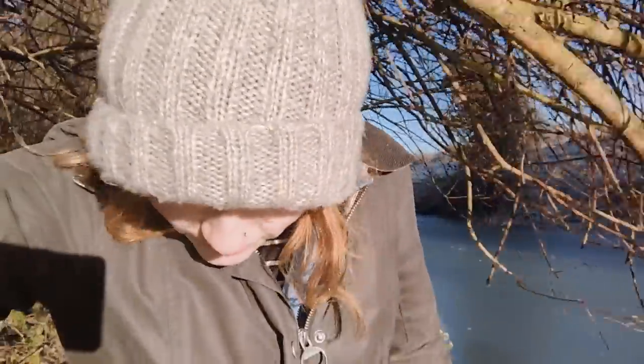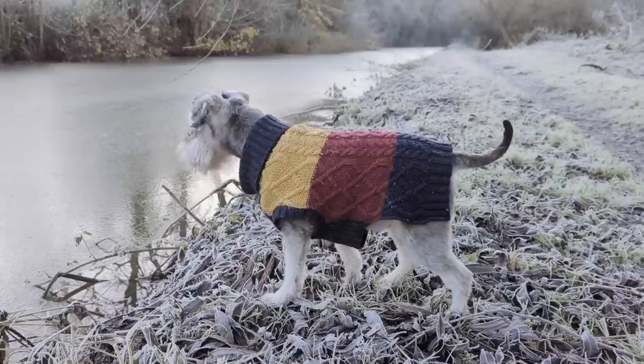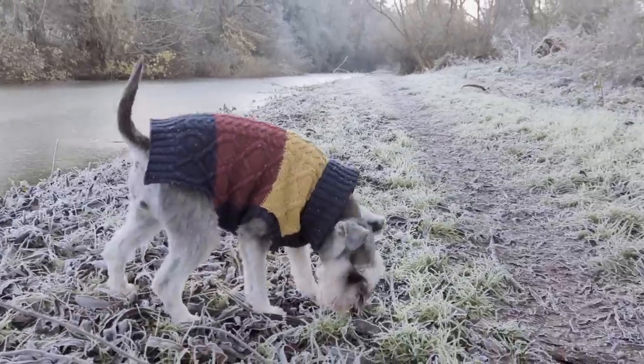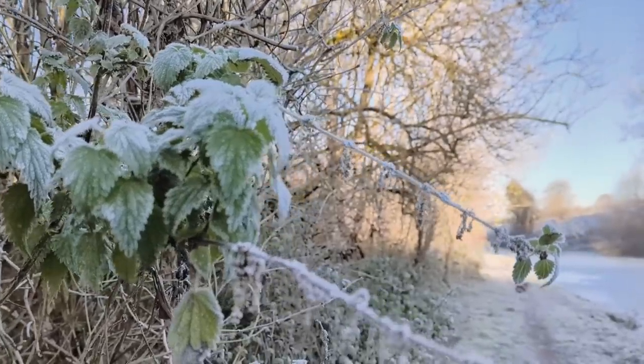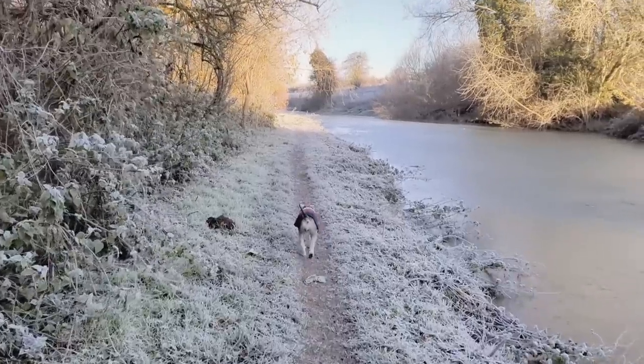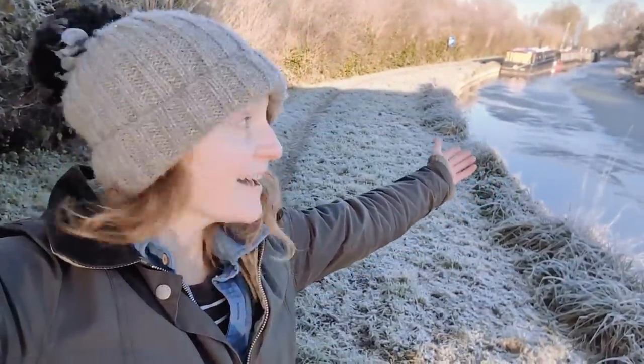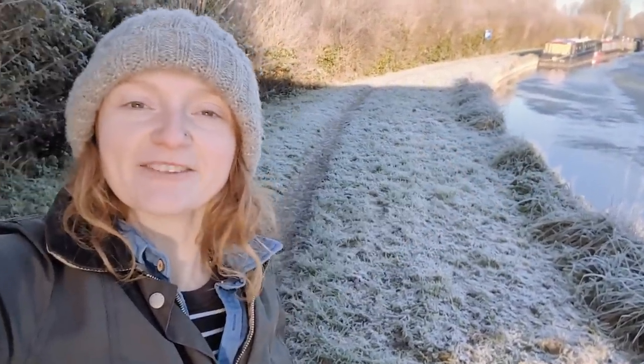Today, Jack is going to clean out the stove that we had delivered. Because it's second-hand — it's 12 years old — it's quite dirty inside. He's going to clean that all up before we put it into the boat, which is another day's challenge. And today I am going to edit our videos for YouTube, so I can sit in the warm all day.